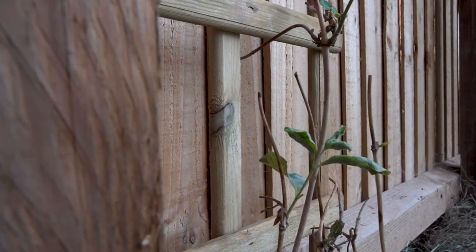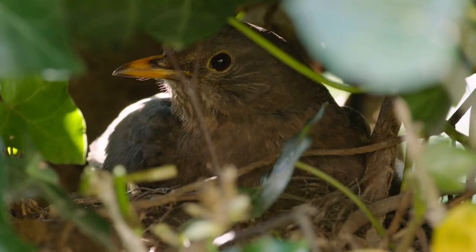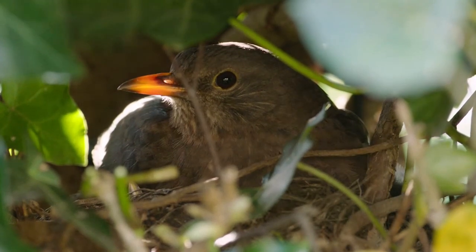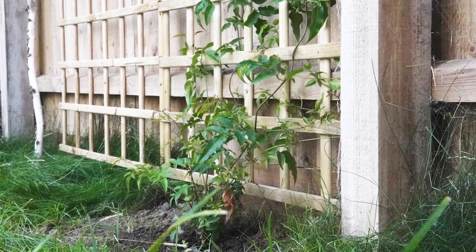Growing climbing plants is a brilliant and beautiful way of bringing life to your dead vertical surfaces and can benefit the garden wildlife. Select your spot and identify what conditions you're working with. As with all gardening, choose the right plant for the right location.